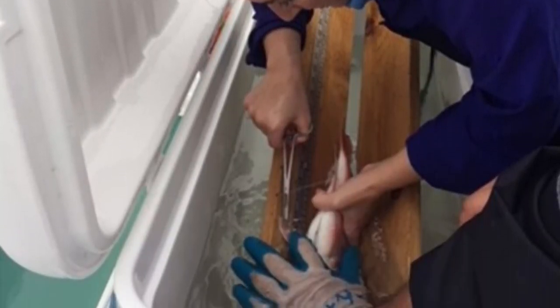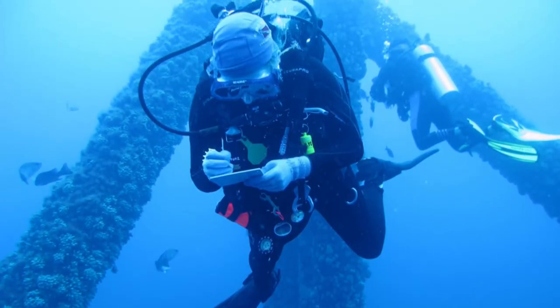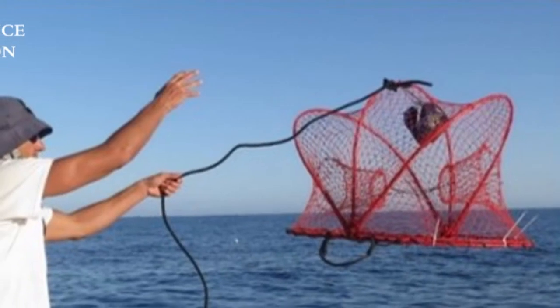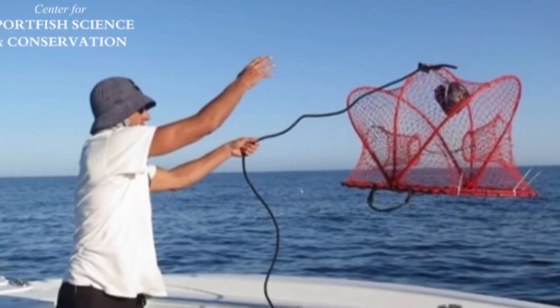Hart Research Institute, led by Dr. Greg Stuntz's team, will study the configurations of the different reefing areas and lay the footprint for what is the perfect reef that provides the most habitat and provides the most opportunity for recreational fishermen.